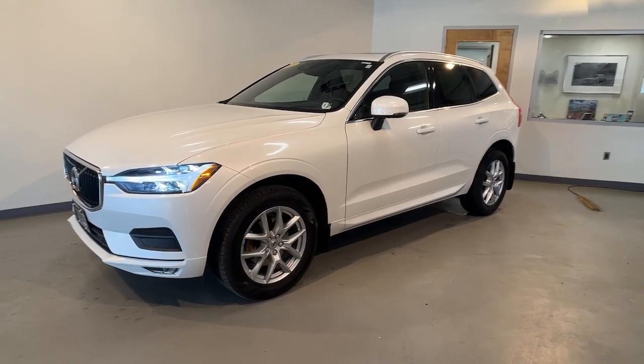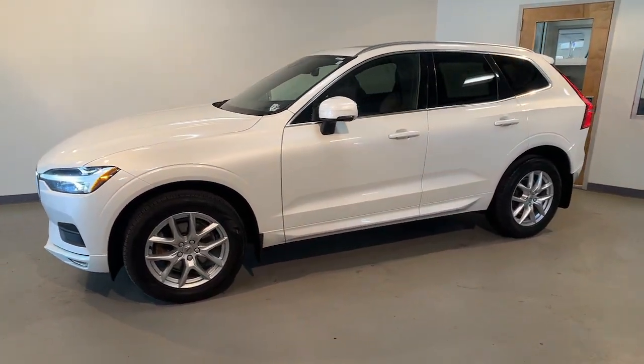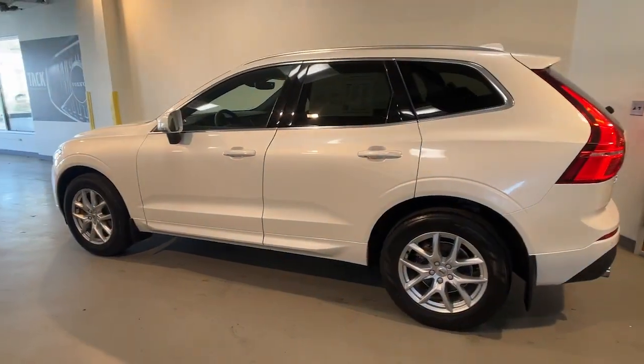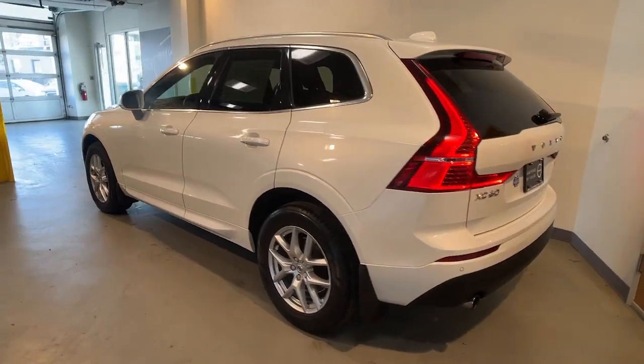You will love the features of this 2021 Volvo XC60. With less than 30,000 miles on the odometer, this vehicle provides excellent value.